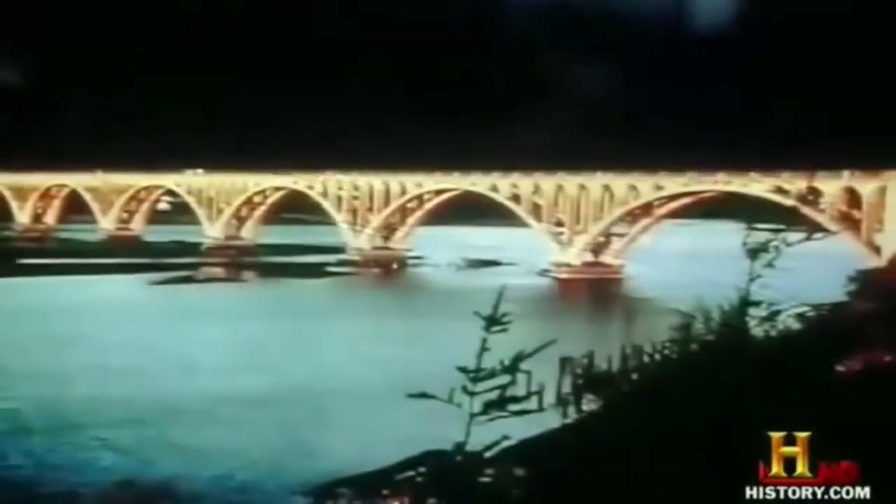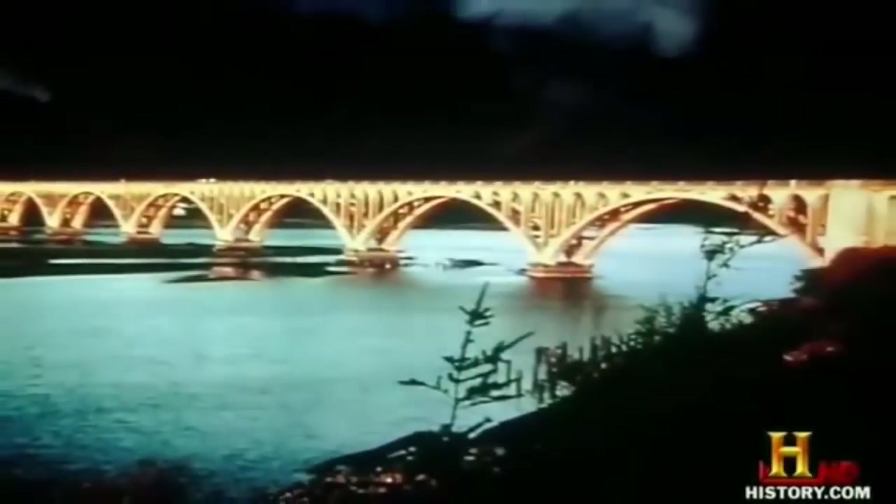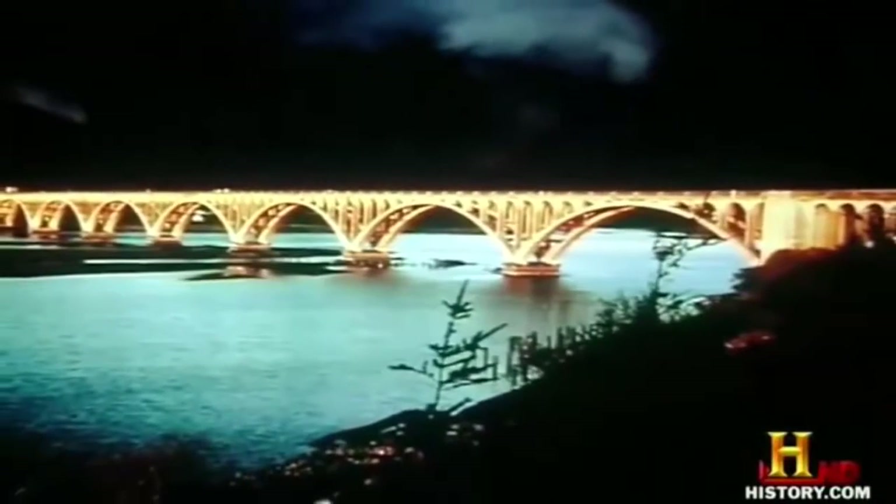The Freyssinet method also enabled McCullough to use less steel and concrete, which allowed him to incorporate thinner ribs that add to the aesthetic appeal of the bridge.